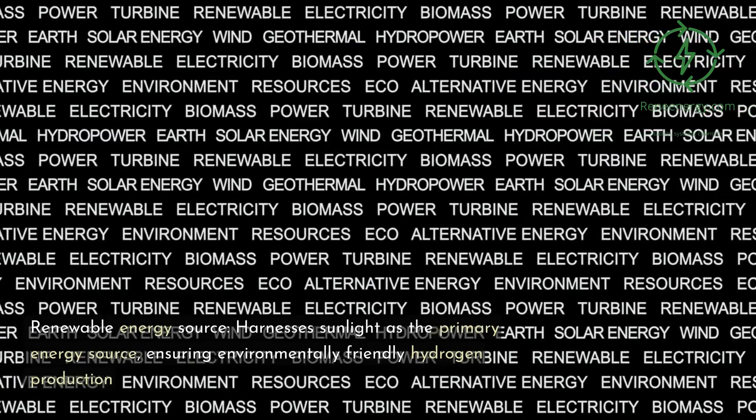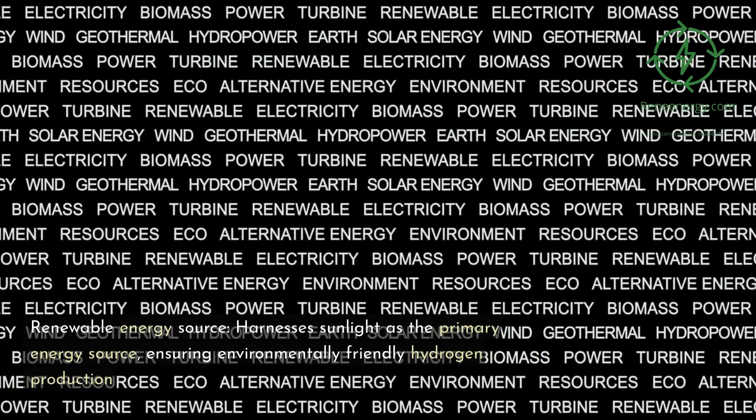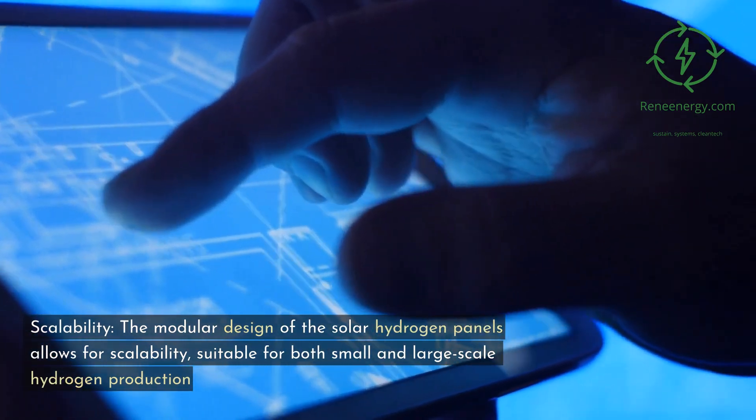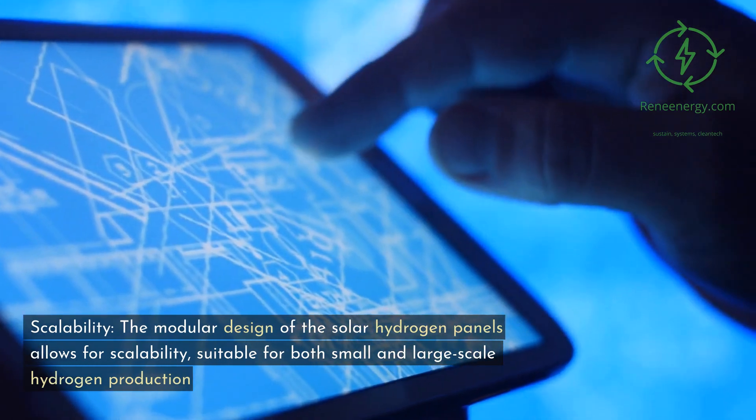Key features of Sun Hydrogen's technology: Renewable energy source — harnesses sunlight as the primary energy source, ensuring environmentally friendly hydrogen production. Scalability — the modular design of the solar hydrogen panels allows for scalability, suitable for both small and large-scale hydrogen production.